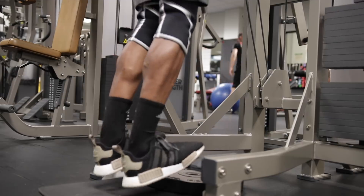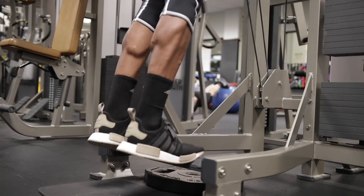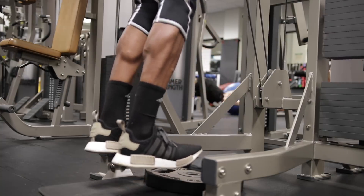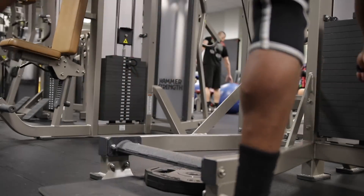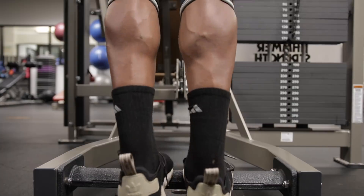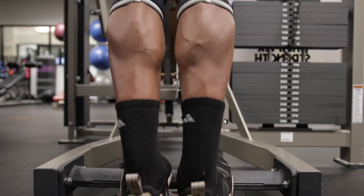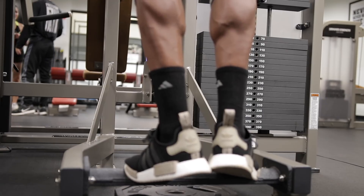I go for a high number of sets — usually five to ten sets — and I incorporate supersets in my training. I focus on muscle contraction and mind-muscle connection. I make sure to bring my heels all the way down, then contract all the way up while squeezing my calf muscle, then going back down letting my heels go as low as possible and repeating. I do that for both standing and seated — slow and controlled reps. The only time I do bouncy reps is almost as a burnout at the end of a set.